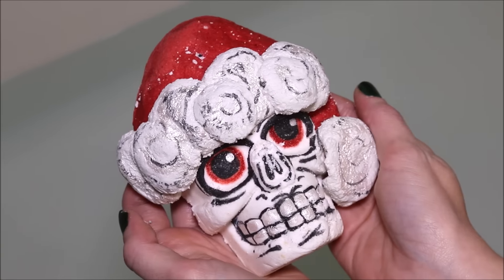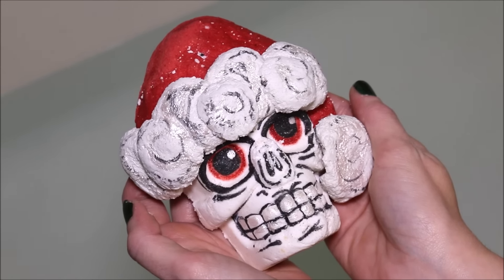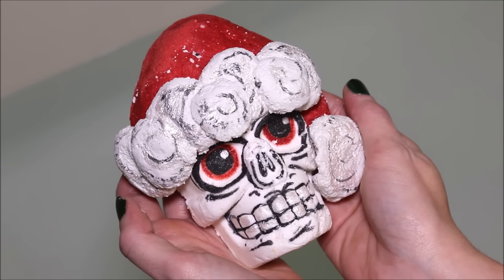Hi everyone! Today I'm going to be doing a demo of a Sudsy Sirens bath bomb. This one is called Bad Santa and it retails for $15.